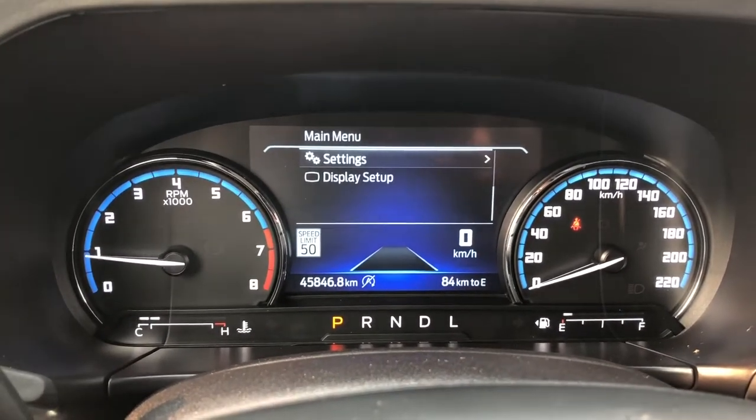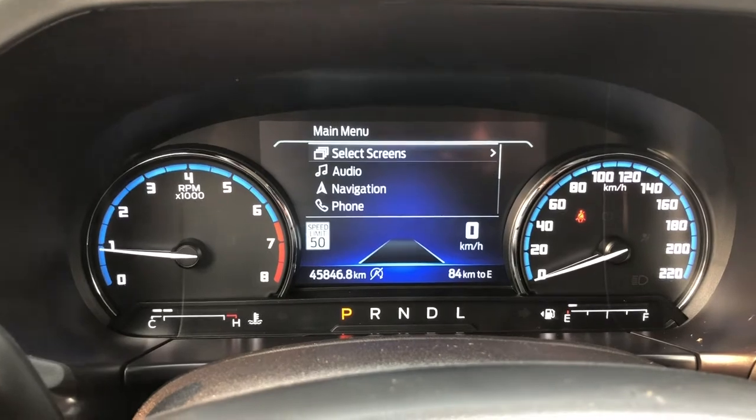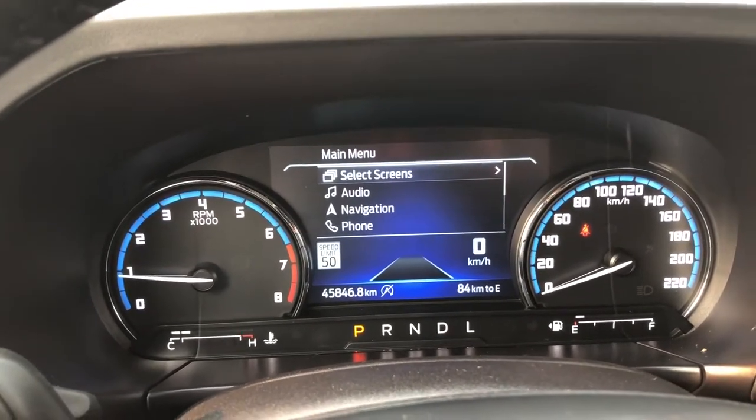On your menu you can go from settings, display setup, phone, navigation, audio, as well as select screens. We can see that this Bronco Sport has 45,846 kilometers on it.